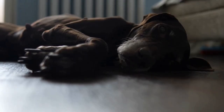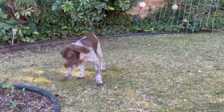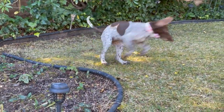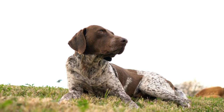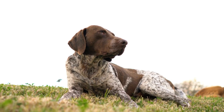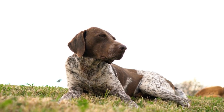Another aspect to consider is the pointer's temperament. Pointers are known for being friendly, sociable, and affectionate dogs. They generally get along well with people and other animals, making them suitable for apartment living environments where there may be neighbors and pets in close proximity.